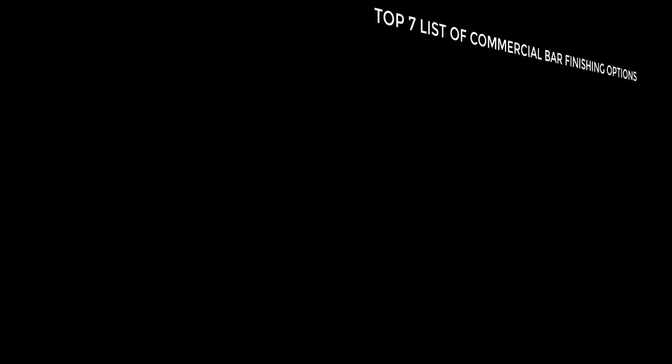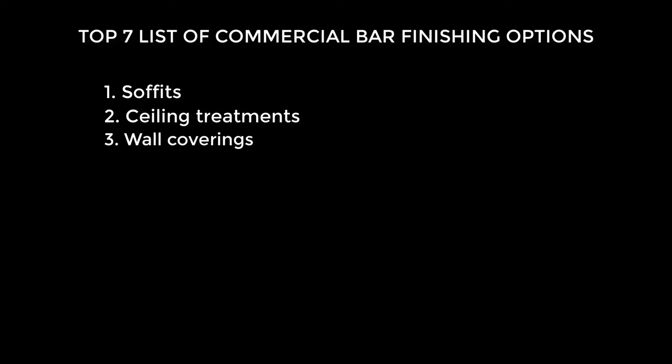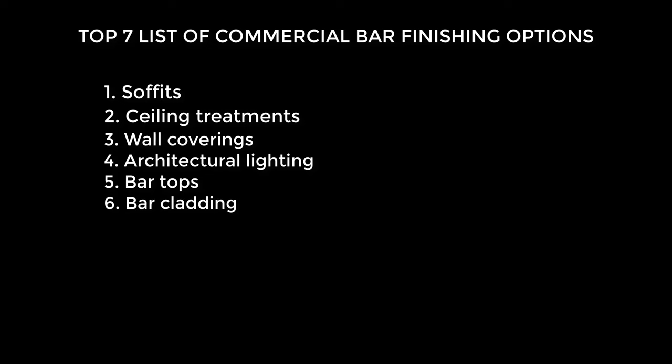The following is a top seven list of commercial bar finishing options. Number one: soffits. Number two: ceiling treatments. Number three: wall coverings. Number four: architectural lighting. Number five: bar tops. Number six: bar cladding. And number seven: foot rests.